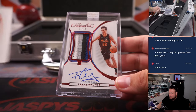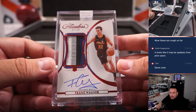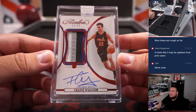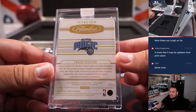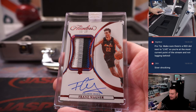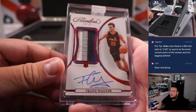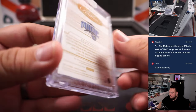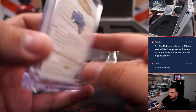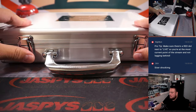A very nice — look at that — RPA, Franz Wagner for the Orlando Magic, 11 out of 15. There you go, that's a nice one. And that is 11 out of 15, going straight up to Matthew, no RMB there. So there you go — we did get our first RPA there, a nice 4-color patch.